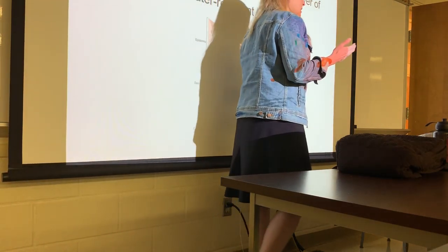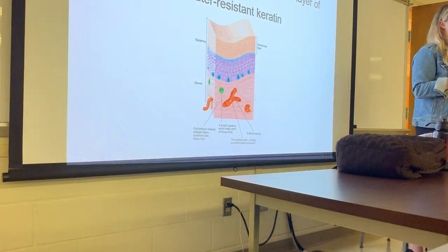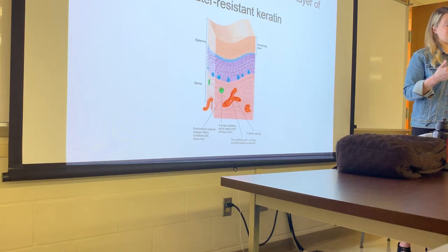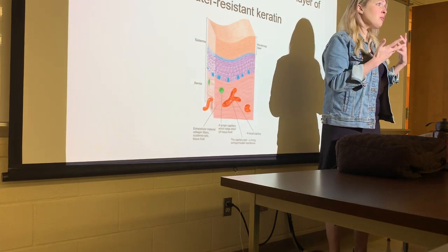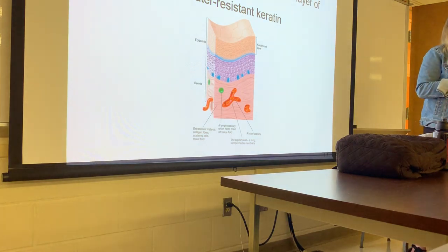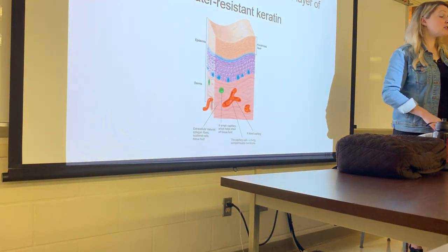The best place to see this transition is your lip. On the outer part of your lip it's keratinized, but on the inner side of the lip it's non-keratinized. You're not worried so much about water loss once you're inside the body because it's generally a moist environment as it is.